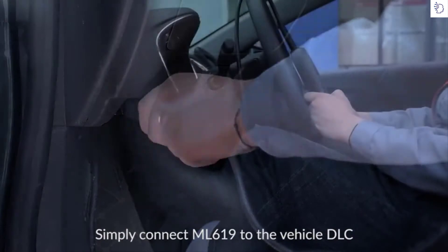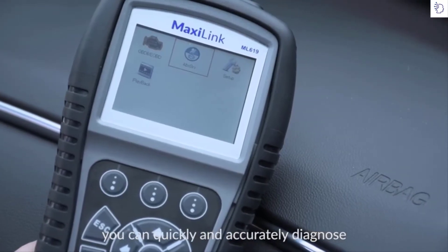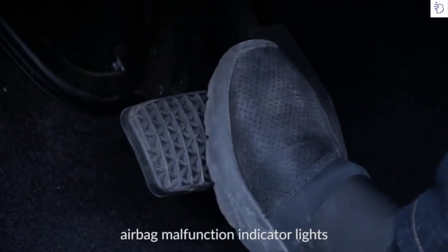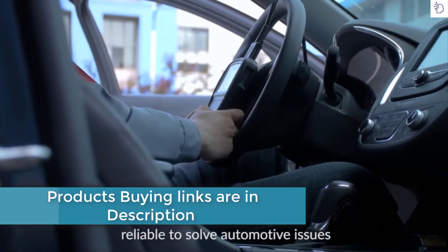Simply connect the ML619 to the vehicle DLC and you're ready to go. With system scans and code definition displays, you can quickly and accurately diagnose the cause of ABS and airbag malfunction indicator lights for most 1996 and newer vehicles. The scanner is professional and reliable to solve automotive issues.